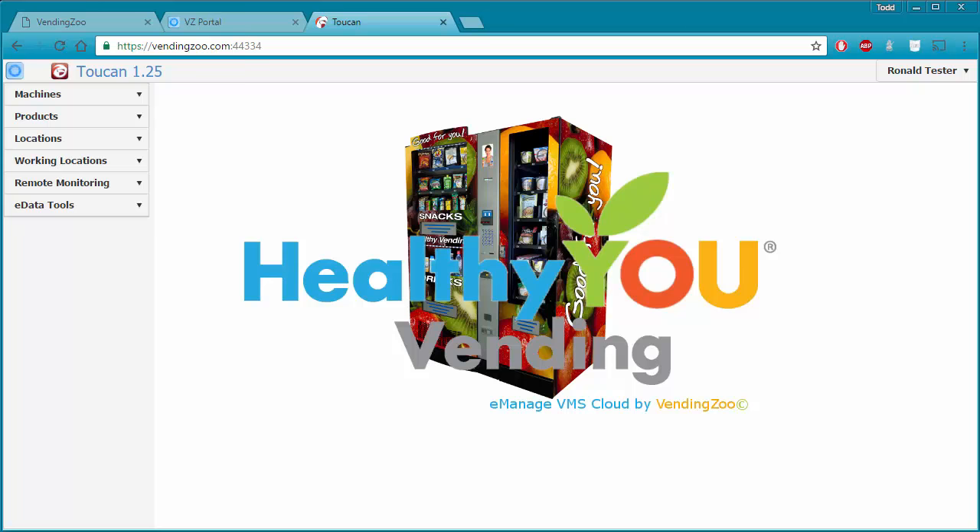It's not a requirement to use Toucan or TOCO when you're at the machine. Some operators are more comfortable printing out paper reports, making notes, and then using that to enter their fill data later at their computer. So that's what we're going to do in this video — use Toucan to record that we serviced a machine.